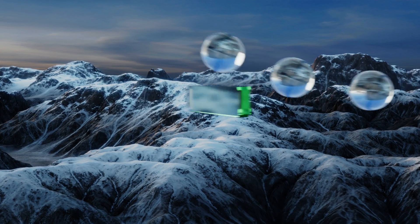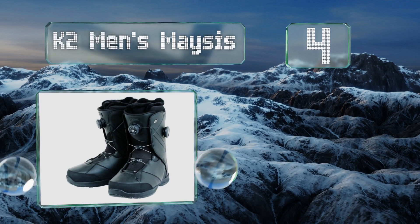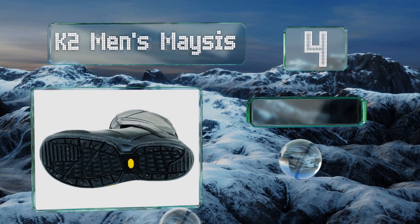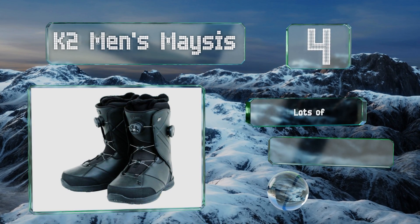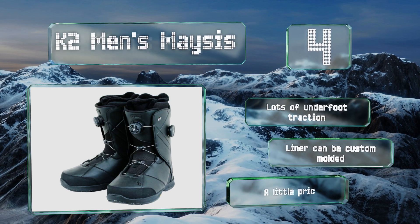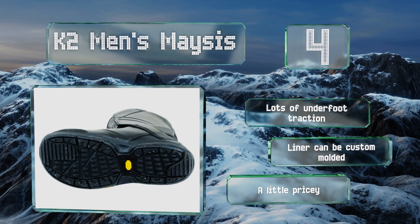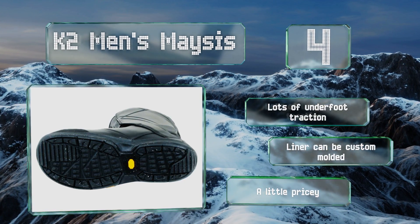At number four, in addition to the front adjustment, the K2 Men's Masis incorporate a knob on the side that tightens a lace around the ankle, letting you dial in an extremely snug fit. Medium flexibility means they also work as well down in the terrain park as up in the powder bowls. These provide lots of underfoot traction and the liner can be custom molded, however they are a little pricey.